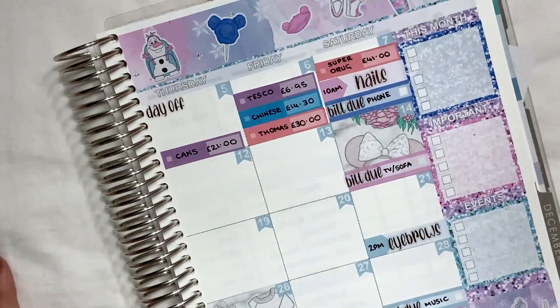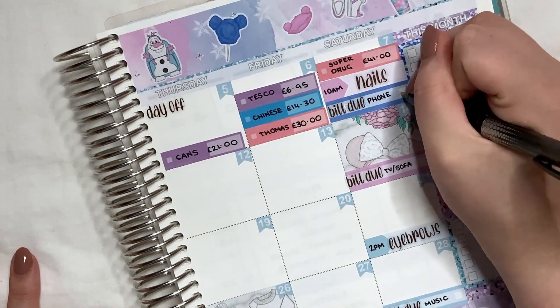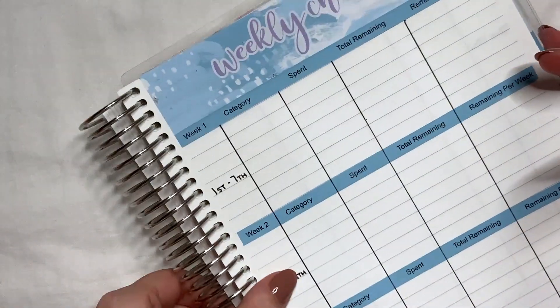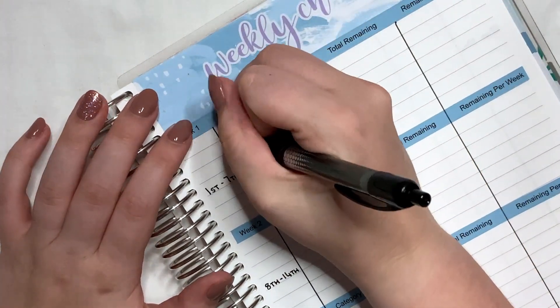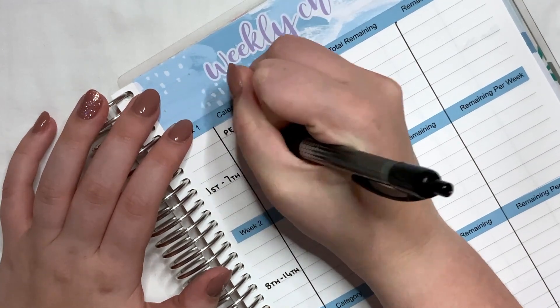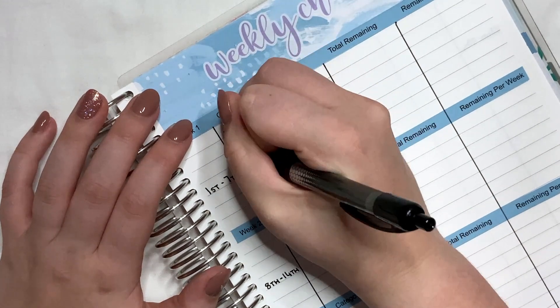We had no no-spend days this week, which isn't the best, but hey ho. I also paid my phone bill, so I'll tick that off. Let's get on to our weekly check-in, which covers the first through the seventh. I'm going to write down all of our categories — the first one is petrol, then food, then both my and Thomas's allowance.